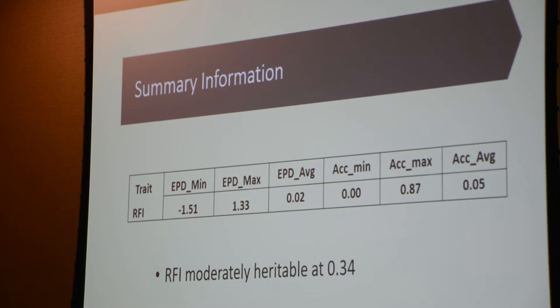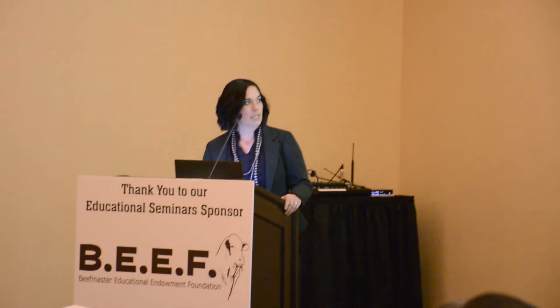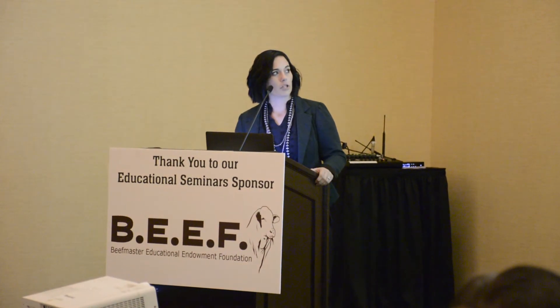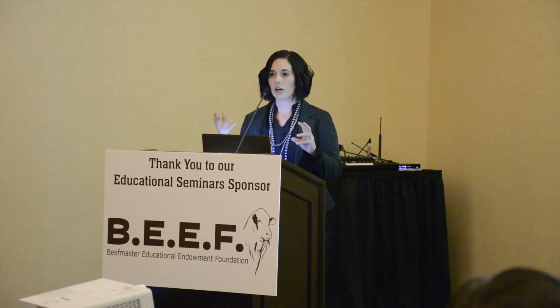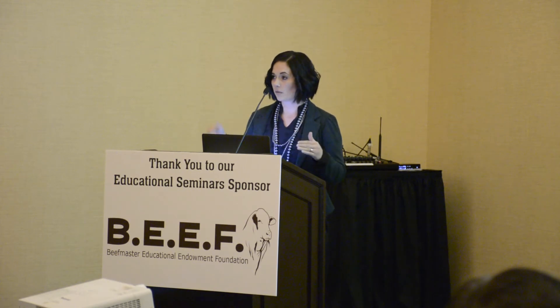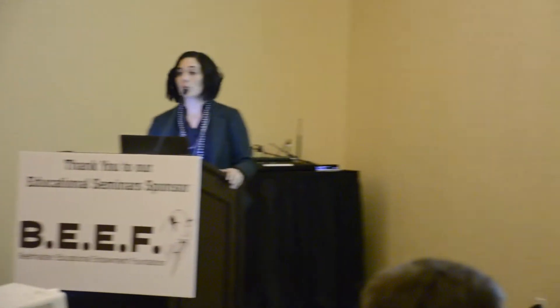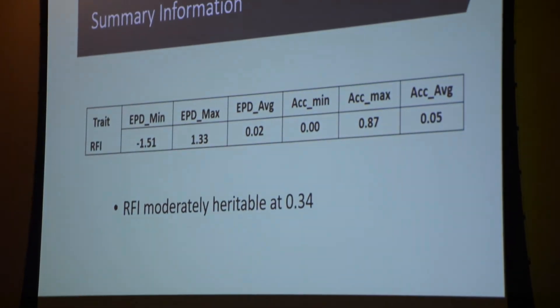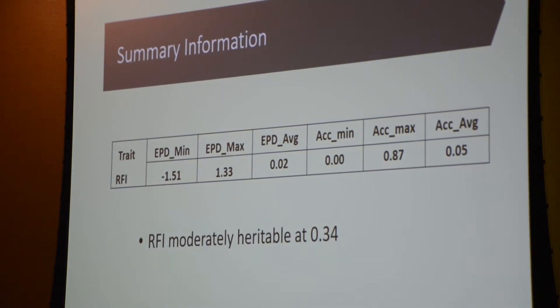The minimum RFI EPD is negative 1.5, the maximum is 1.3, with an average of 0.02. There are some really inaccurate animals, which means they probably don't have any parents tested and aren't tested themselves — just related to animals that have been tested. But the maximum accuracy is about 0.87, which is pretty accurate. That means that animal has been tested, their progeny has been tested, and they probably have genomic tests adding to their accuracy.